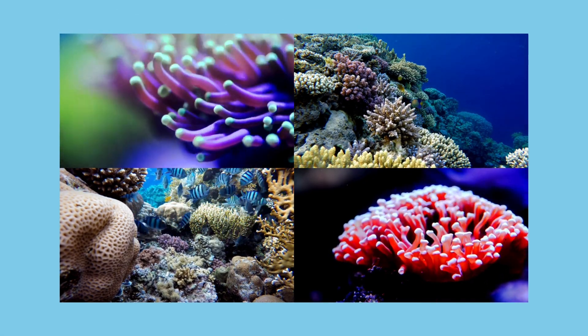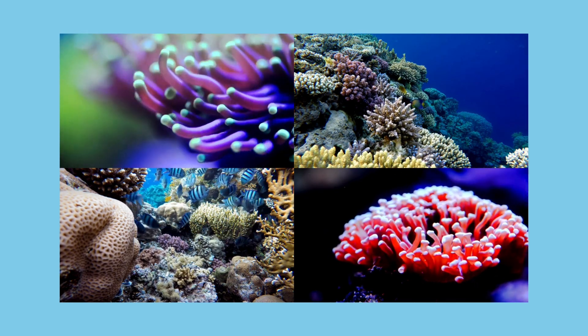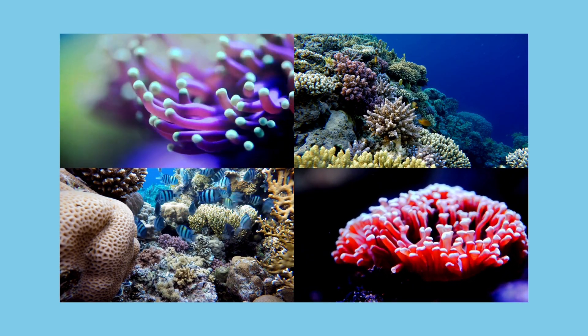Even though they cover less than 1% of the ocean floor! Coral reefs also provide ingredients for medicines used to treat illnesses like cancer and arthritis. Without them, we'd lose not just their beauty, but their benefits to humans and animals alike.